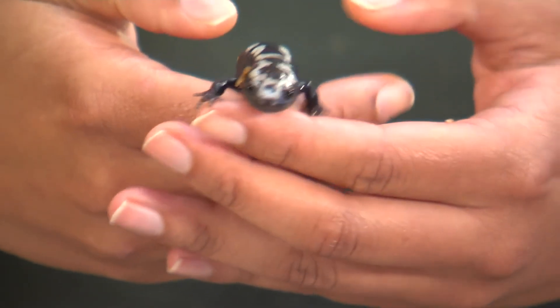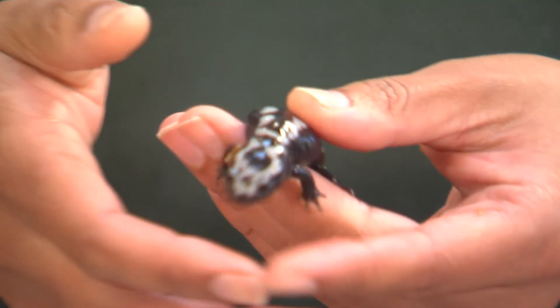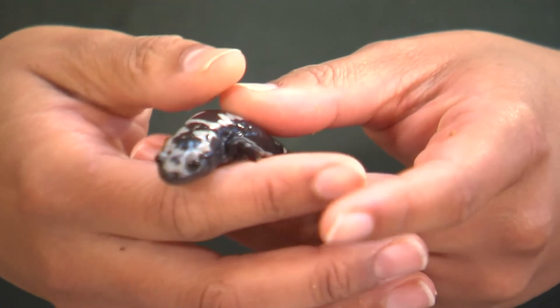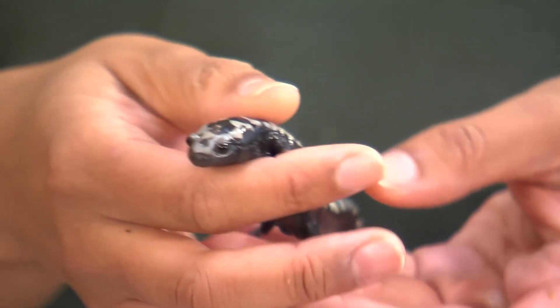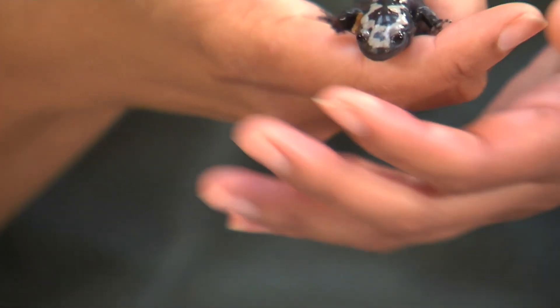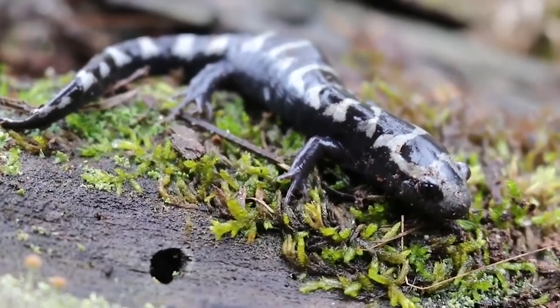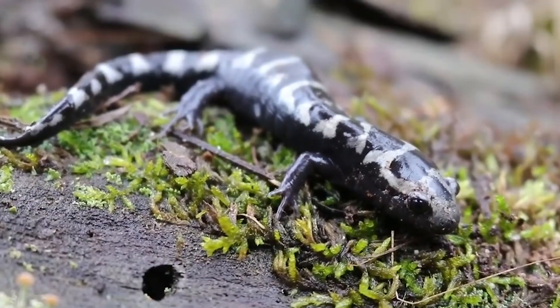Adult marble salamanders tend to eat worms, spiders, slugs, snails, centipedes, and insects. They hibernate underground during winter in areas not too far from their breeding sites. Scientists have been collecting marble salamanders during migration by encircling breeding sites with low fences that guide adults towards small buckets buried alongside the fences, also called pitfall trapping.